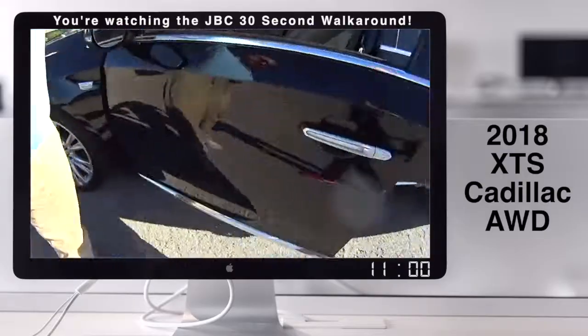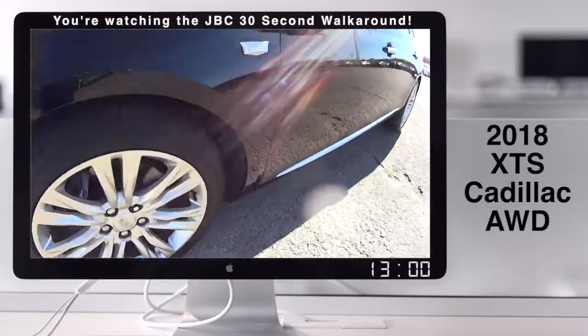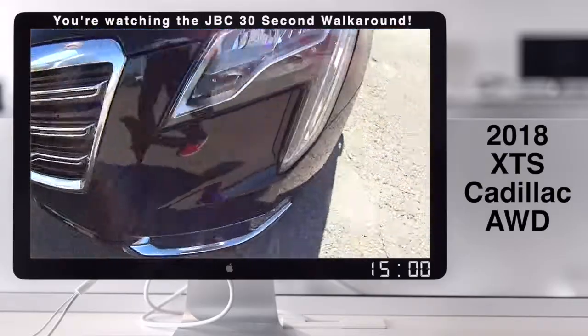This is nice. It's in the beautiful black. The Cadillacs look great. Look at those rims. I love the front.